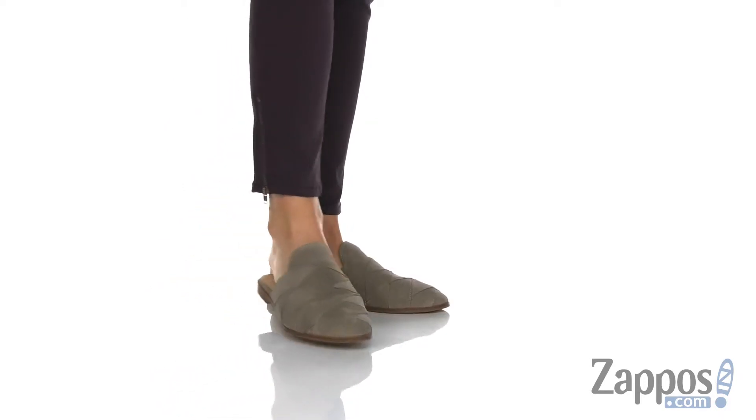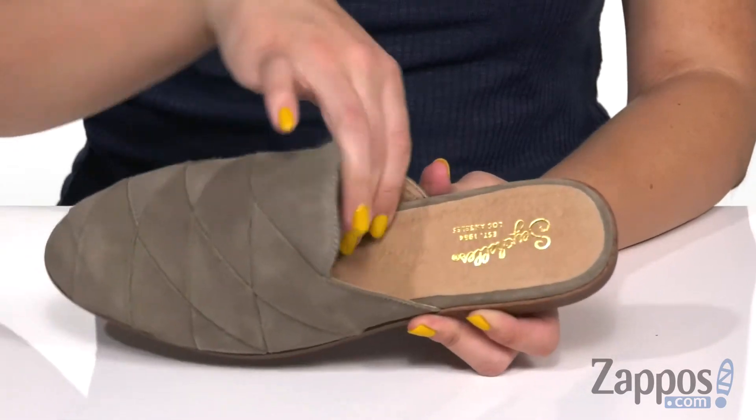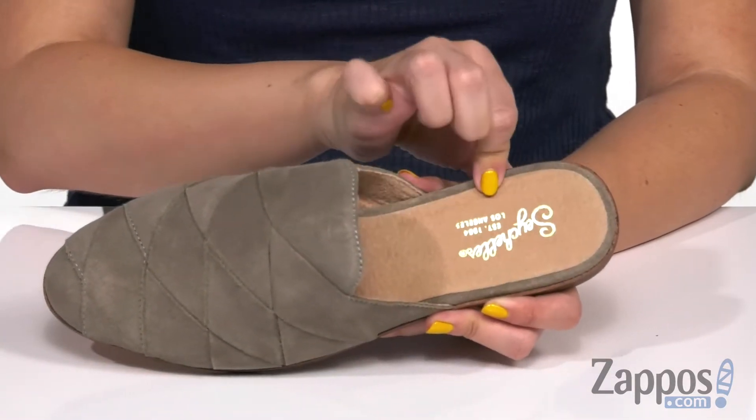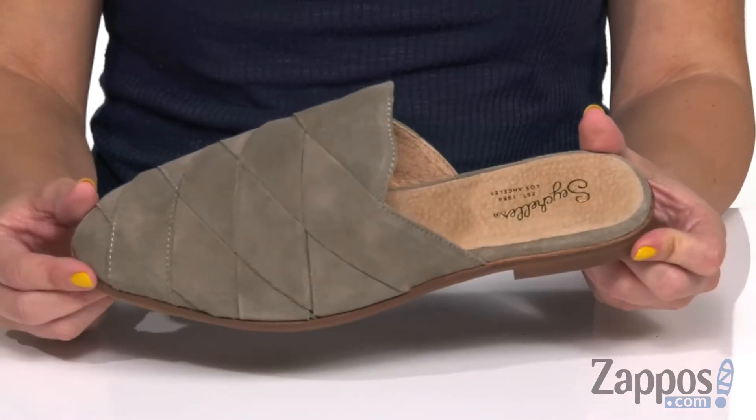These looper style mules have a woven suede upper that's really soft, and I just love the overall look. Inside it's going to be a super soft leather lining with cushioning in the footbed that shows off the logo there. You've also got a low heel and the bottom is a synthetic outsole.